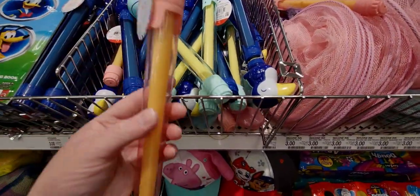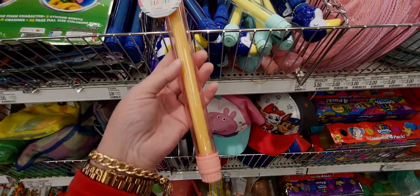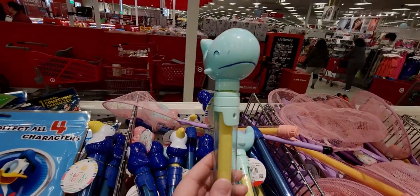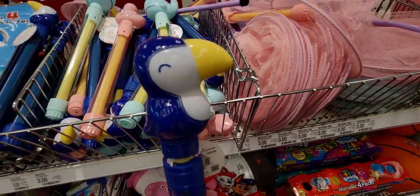Then they have water squirters — these are so adorable! A little flamingo and a well, only one dollar each. And another little bird, a toucan.